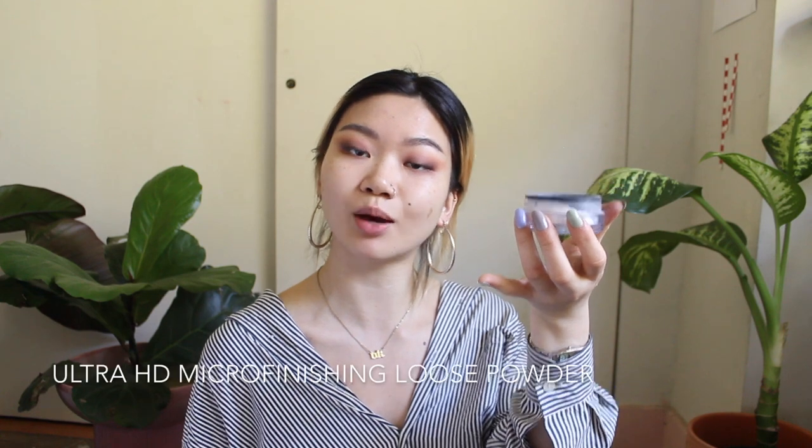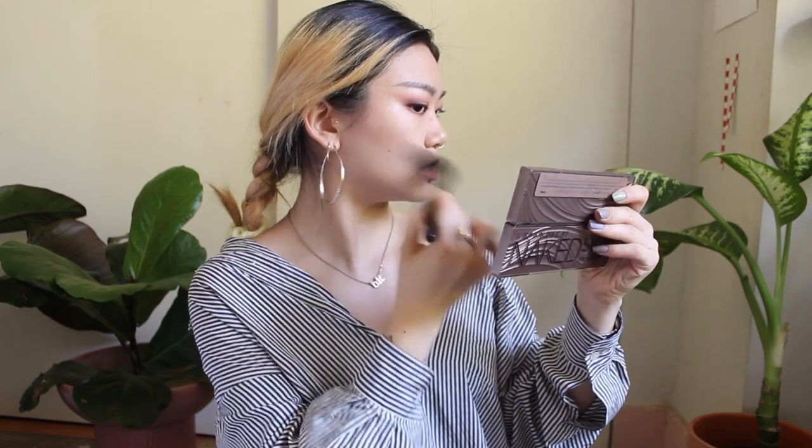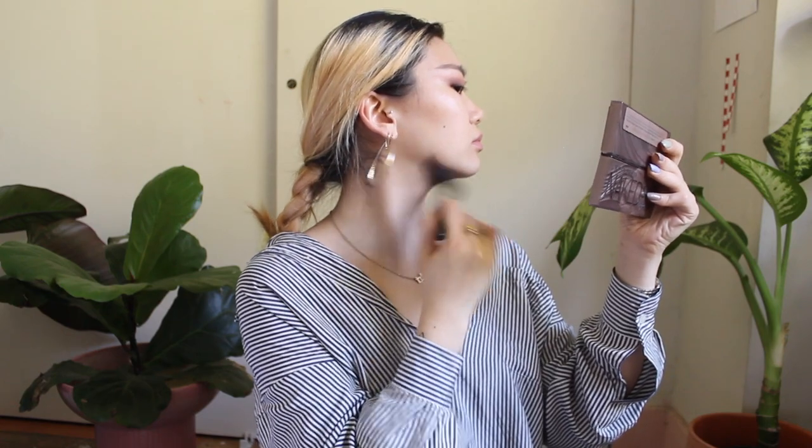Gonna pat a little bit of setting powder. Alright, let's finish up the face. Gonna contour — just lightly, a little light dusting. This look obviously isn't natural, but I don't want it to be like overwhelming either. I think I do want to add a little bit of bronzer as well.